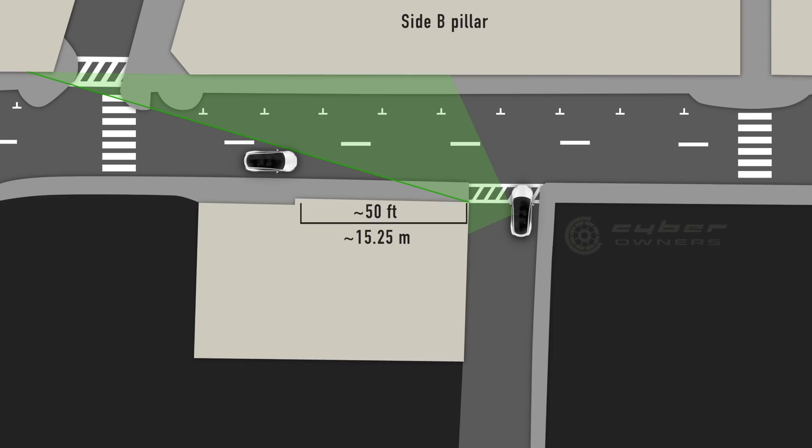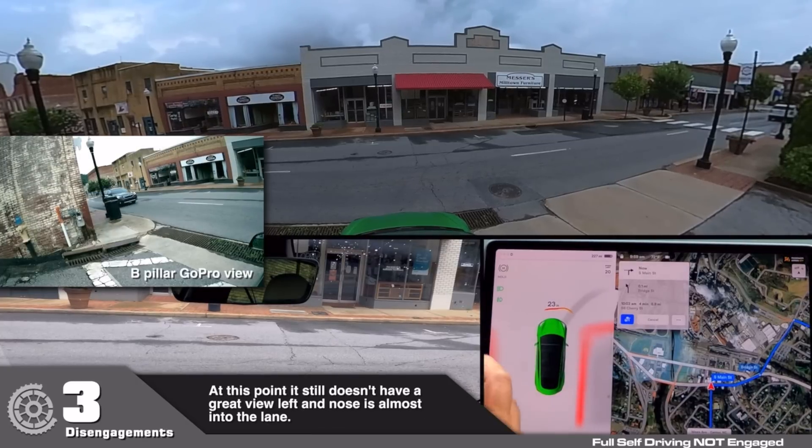Next we have the B-pillar cameras. Many people will say that the B-pillar can see, but due to being set back so far in the car, a car just 50 feet away in this situation is actually blocked by the building unless you pull the nose of the car into the road. At that point, with just one to one and a half seconds, you'd better hope the oncoming car is paying attention and slams on the brakes or is able to swerve around you.